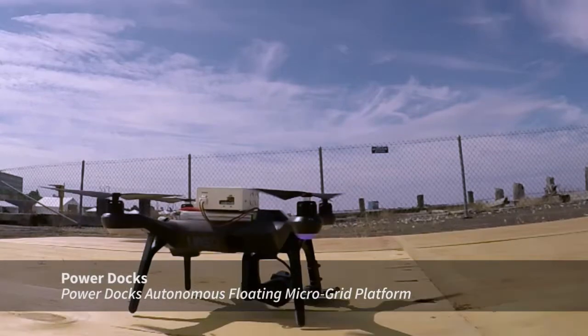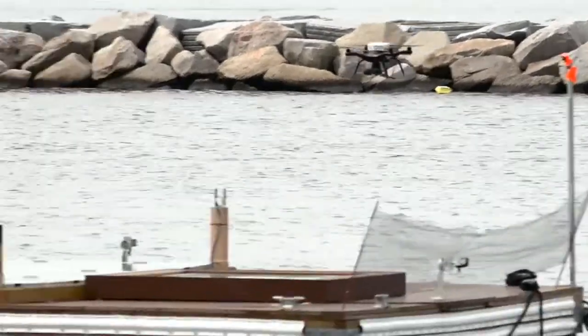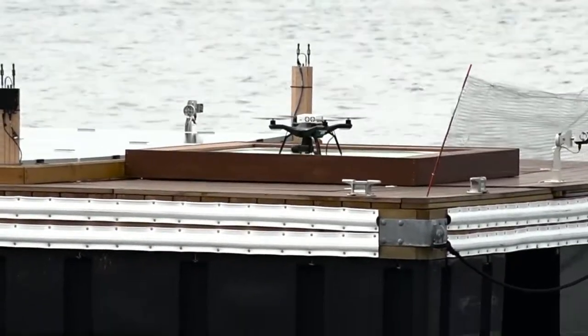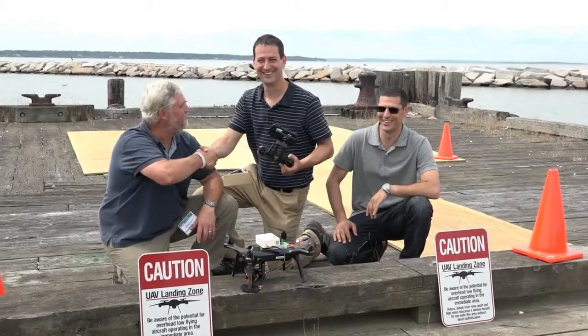Power Docks is an autonomous floating microgrid platform that is able to generate its own power and distribute that power for the purpose of recharging electric marine propulsion vessels operating in the aquatic space.